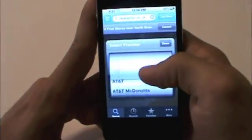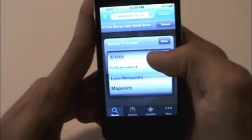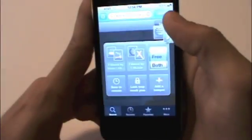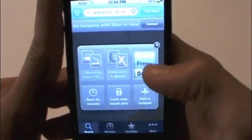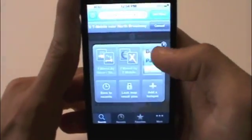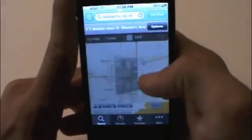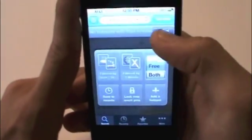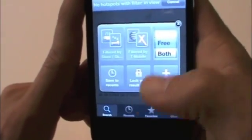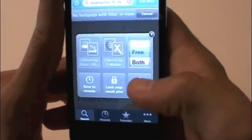Back in options, you can also filter by provider — AT&T, McDonald's, T-Mobile — just filter by provider. And you can filter by free, both, or pay. So if I want to filter by just free Wi-Fi, I can select that. You can save recents, lock result pins, or add a hotspot like I showed you earlier.